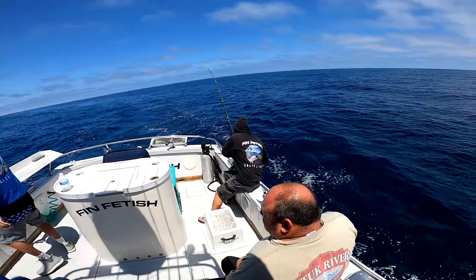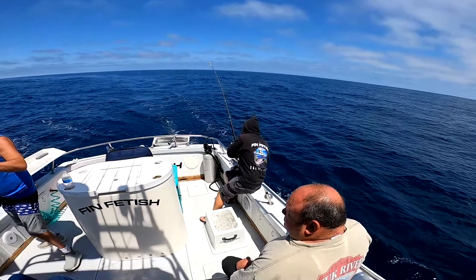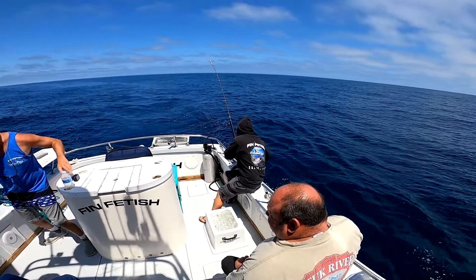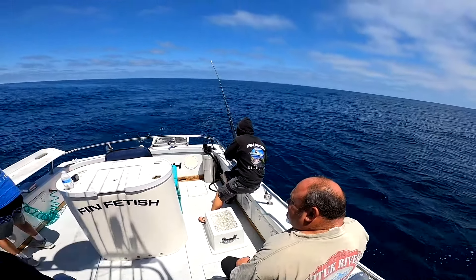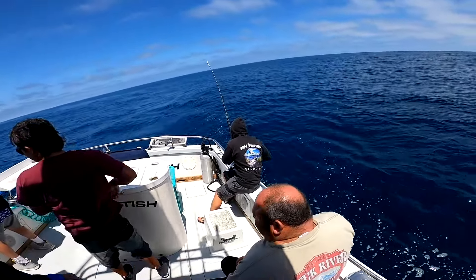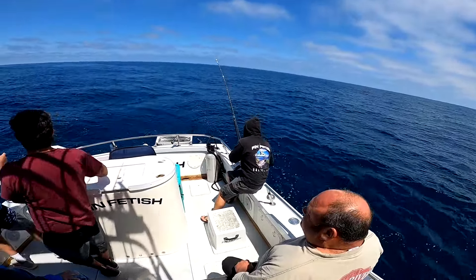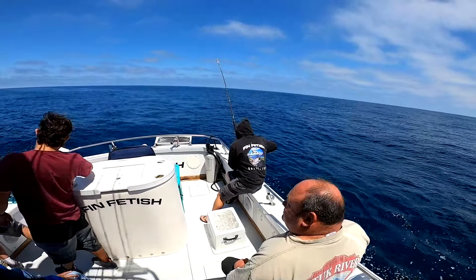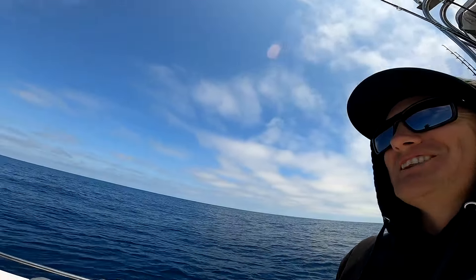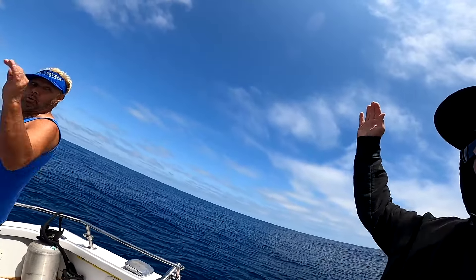Uncle, you ready? Are you kidding me? Don't worry, we're going to get you set here. I don't think I can even hold that rod up. Oh, you're not going to have to hold it. That was cool on the green stick. I've never seen that thing get bit before. That was rad.